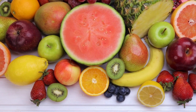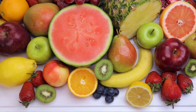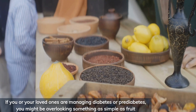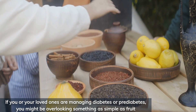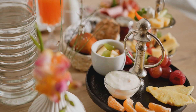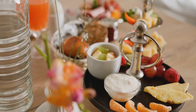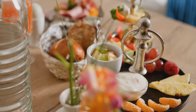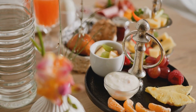Join me as I challenge myself to find and taste test the top fruits that can help lower high blood sugar levels. If you or your loved ones are managing diabetes or pre-diabetes, you might be overlooking something as simple as fruit. These fruits aren't just tasty — they could potentially help improve your insulin sensitivity and even reduce the risk of complications associated with diabetes.